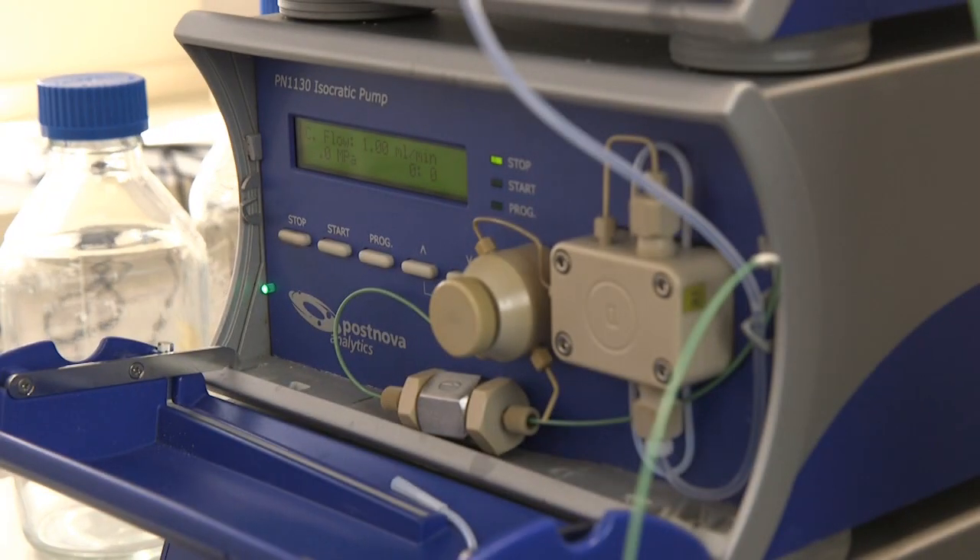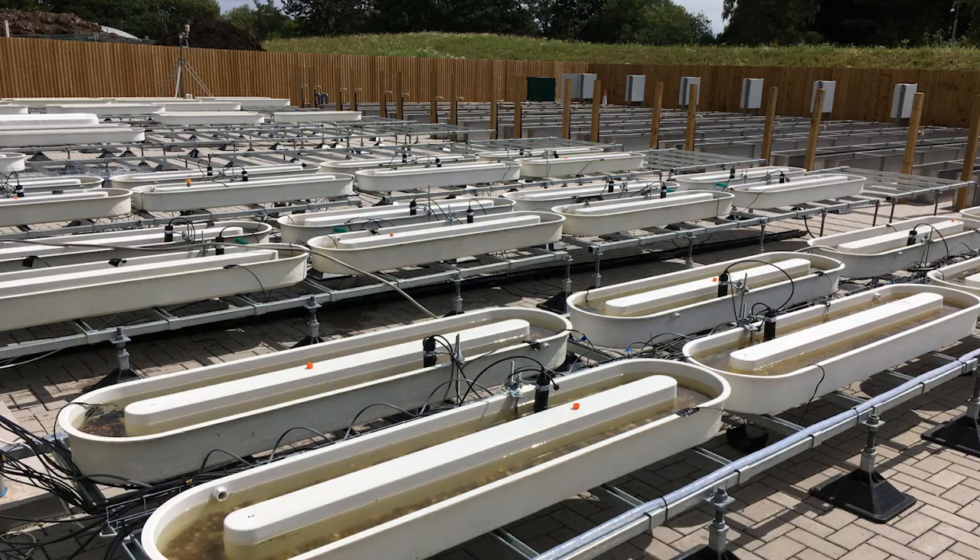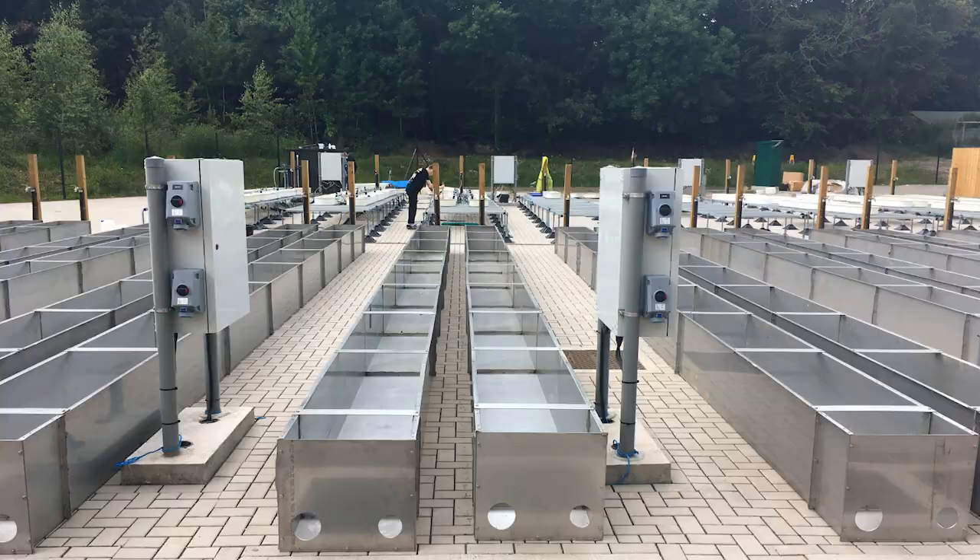We also have world-leading research facilities in nanoparticles, water science and air pollution. Together with the rest of the environmental sciences team, I look forward to welcoming you to the University of Birmingham.